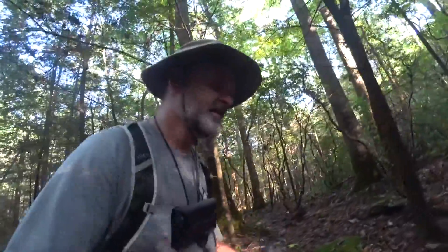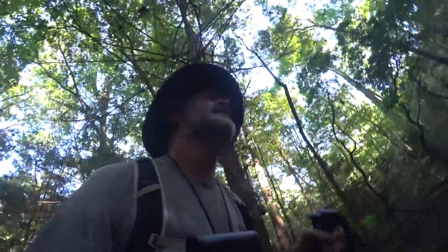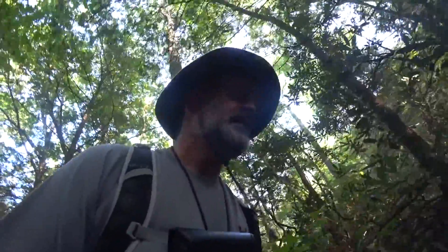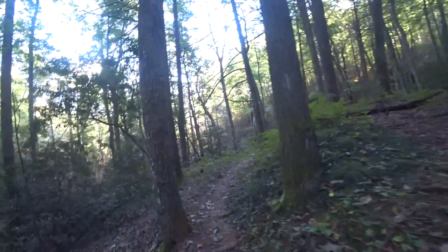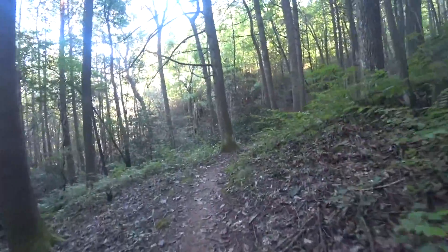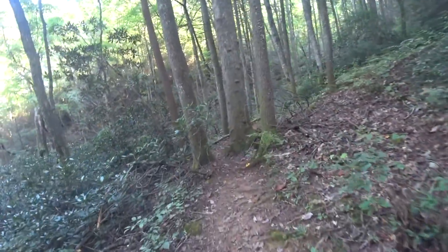Down in here along the creek it's a lot wetter and a lot more humid, even though it hasn't rained today the ground is still very moist. And we're back where we split off from that double track — this keeps you more or less on single track from here to the end until we get to the lake.